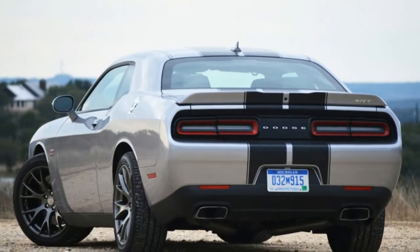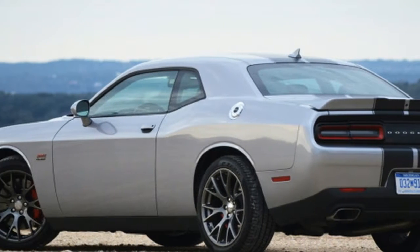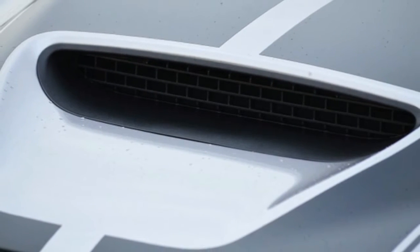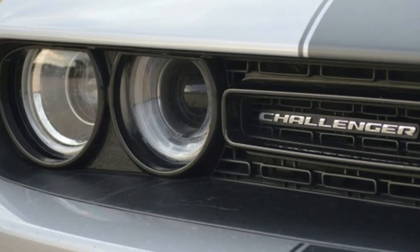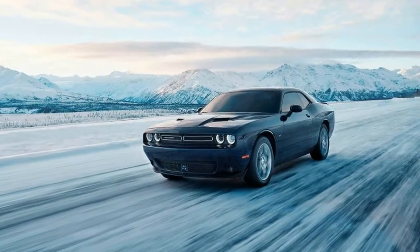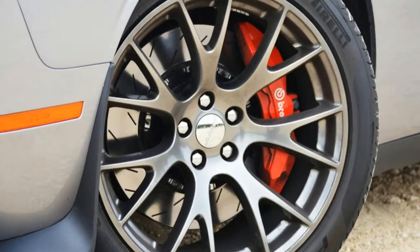The 305-horsepower Pentastar V6 isn't a total letdown, even though the GT must contend with another 200 pounds or so of front driveshafts, a transfer case, and larger standard wheels. The extra poundage associated with all-wheel drive strains the V6 off the line, yet once the car is underway, the 8-speed automatic's wide ratio spread keeps the V6 huffing along.